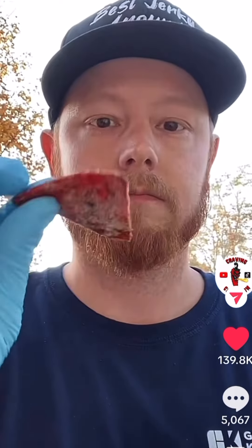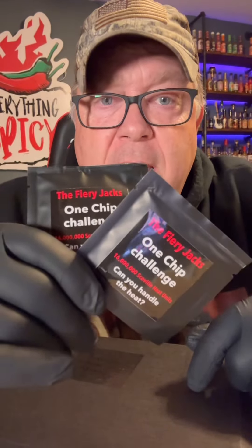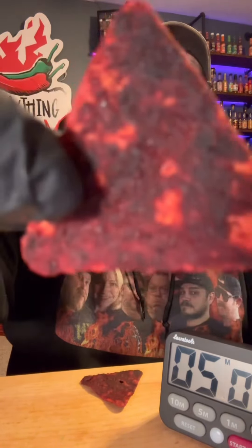Here we go — we have two Fiery Jacks, one chip challenge. This chip is 16 million Scoville heat units. No other chip on the market has 16 million Scoville heat units. We're going to do this with a five-minute afterburn. I've got the clock right here, I'll keep it on camera. Chip number two — these are coated with 16 million Scoville heat unit capsaicin crystals. Here we go.